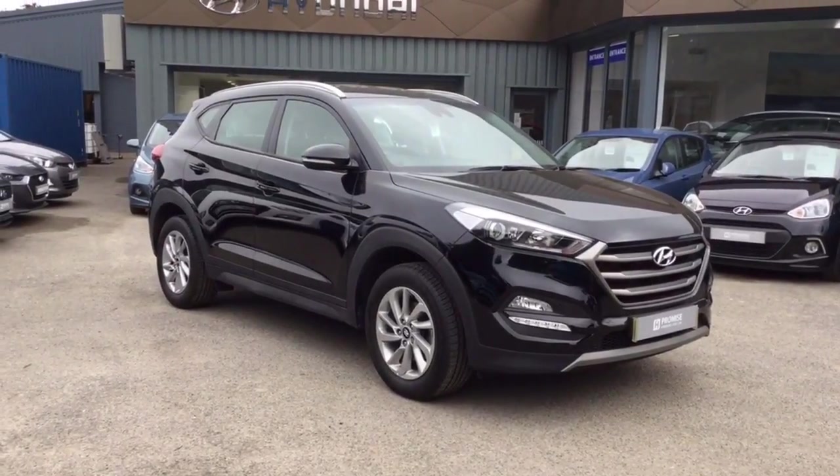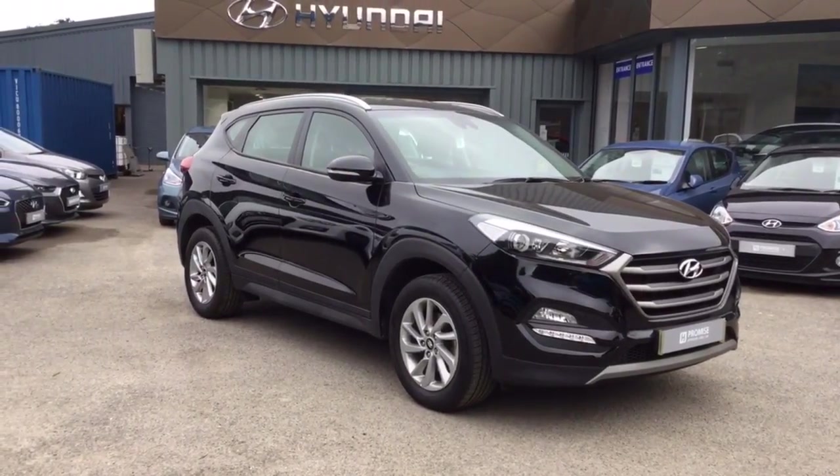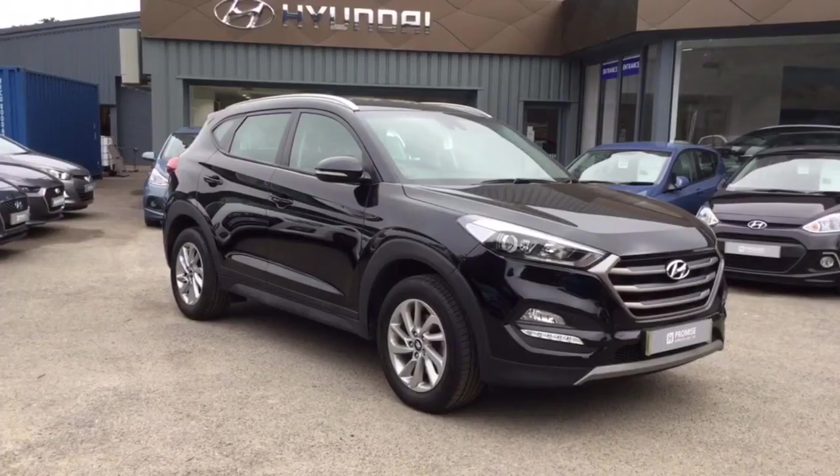Hello, I'm Nicky from Howard and Yeovil. I'd like to introduce you to this Hyundai Tucson. I'm just going to give you a very quick tour and show you the overall condition of the vehicle.